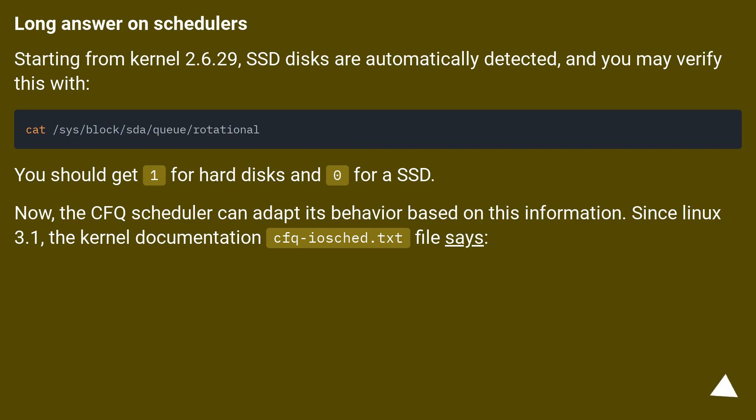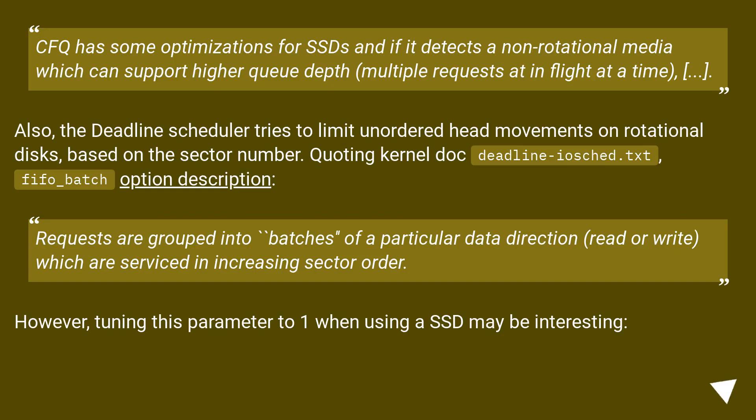Long answer on schedulers: Starting from kernel 2.6.29, SSD disks are automatically detected, and you may verify this. You should get 1 for hard disks and 0 for SSD. The CFQ scheduler can adapt its behavior based on this information. Since Linux 3.1, the kernel documentation file cfq-iosched.txt states that CFQ has some optimizations for SSDs and if it detects a non-rotational media which can support higher queue depth — multiple requests in-flight at a time. Also, the deadline scheduler tries to limit unordered head movements on rotational disks based on the sector number.